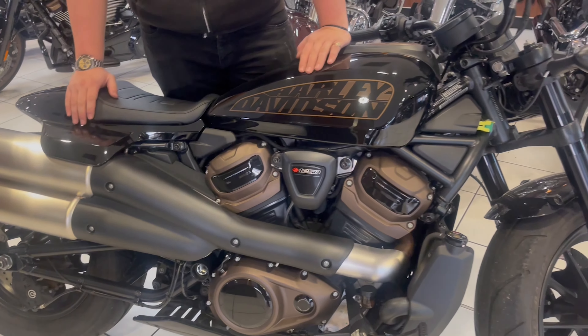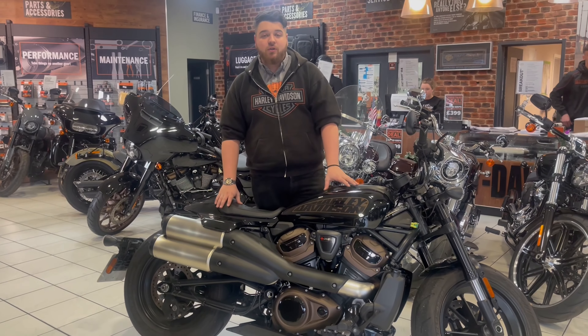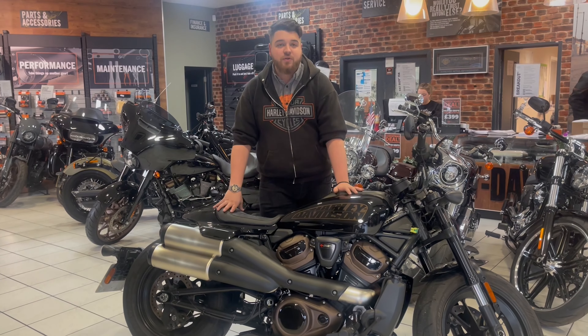Now these bikes are an absolute beast. 120 brake horsepower from the factory. They'll pull your arms out and they're enormous fun to ride.